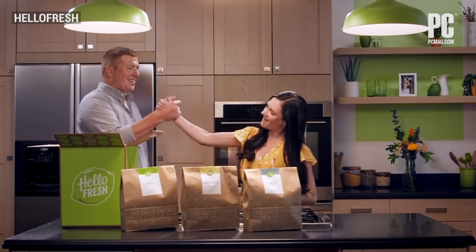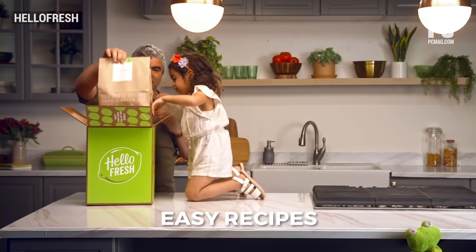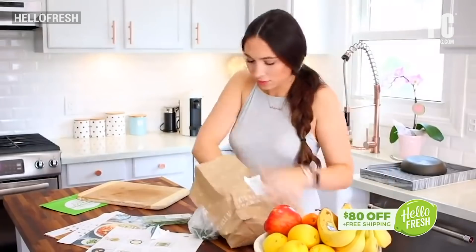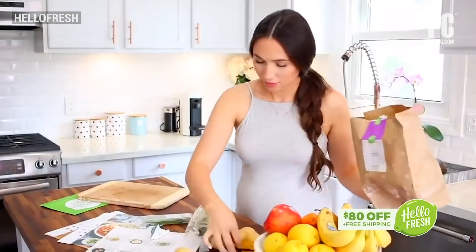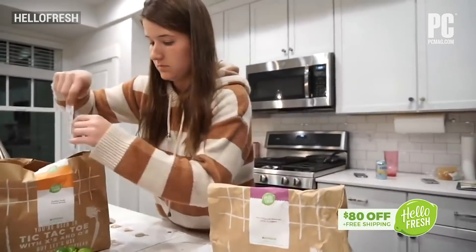HelloFresh doesn't rely on a lot of pre-made sauces, and that means you can make sauces and dressings the way you like. We love the packaging: paper bags containing chosen meals, as well as the ingredients inside, are clearly labeled. These high-quality ingredients are wrapped individually and kept separate from the others. Cold packs and fabric insulation keep all the contents chilled, and large menu cards for each dish give detailed instructions.